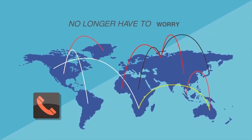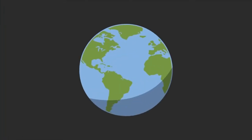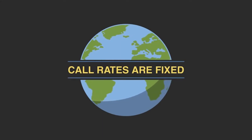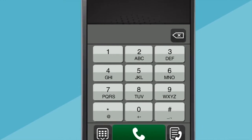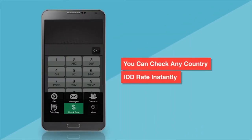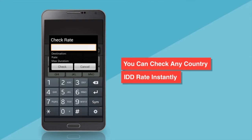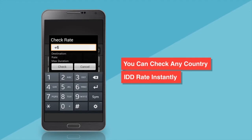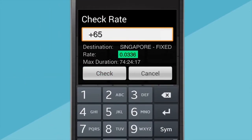When it comes to making international calls, you no longer have to worry about roaming charges or expensive call rates. The call rates to all numbers are the same no matter where you are throughout the world. Just click on the check rate icon, type in the phone number or prefix to see the latest rate and maximum call duration within your credit balance, so you can make your call with peace of mind.